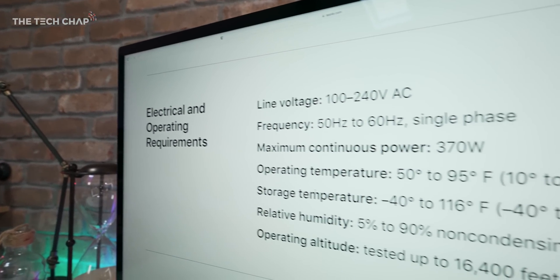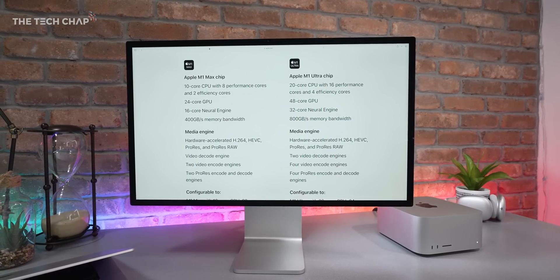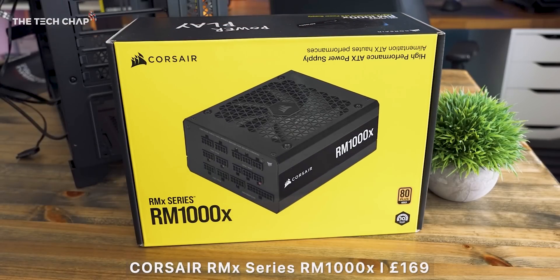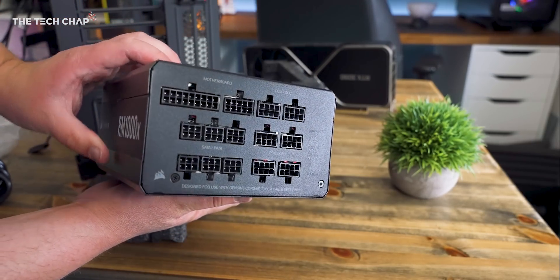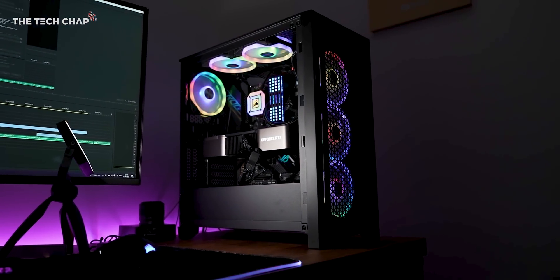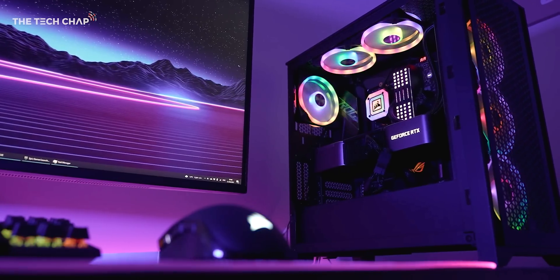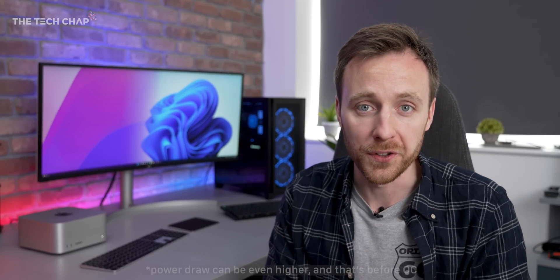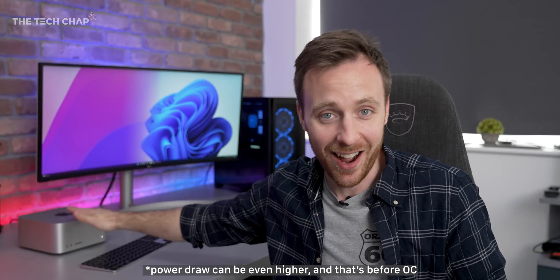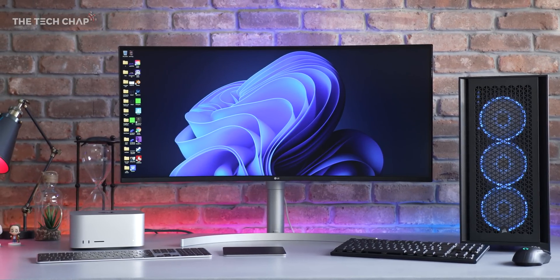In terms of power usage, it's a big win for the Mac because it's rated at 370 watts all in — and that's the same for both the M1 Max and M1 Ultra versions. Whereas I have a 1,000-watt PSU in my PC. Different components from different brands all impact power draw. The RTX 3090 Founders Edition I have is rated at 350 watts — almost the same as the entire Mac Studio — and that's before the CPU, RAM, SSD, and everything else. Altogether, we're looking at roughly two to two-and-a-half times the power draw on the PC versus the Mac. That's crazy.